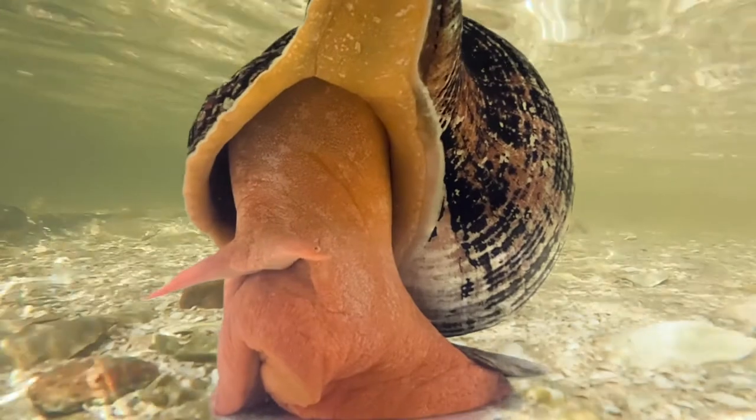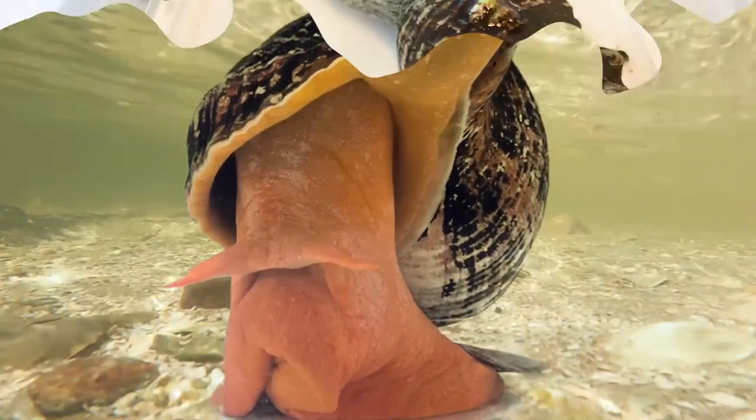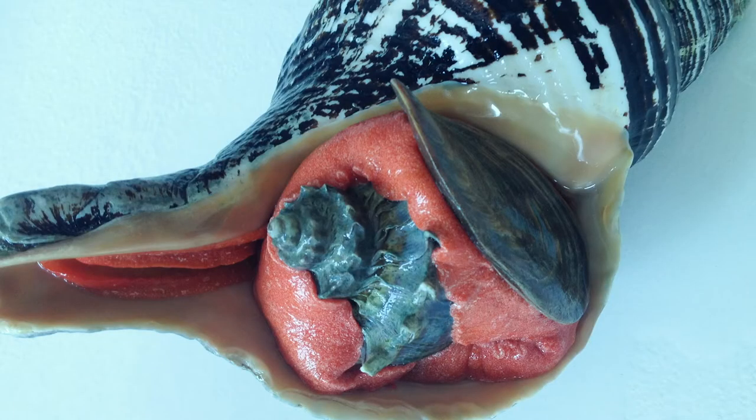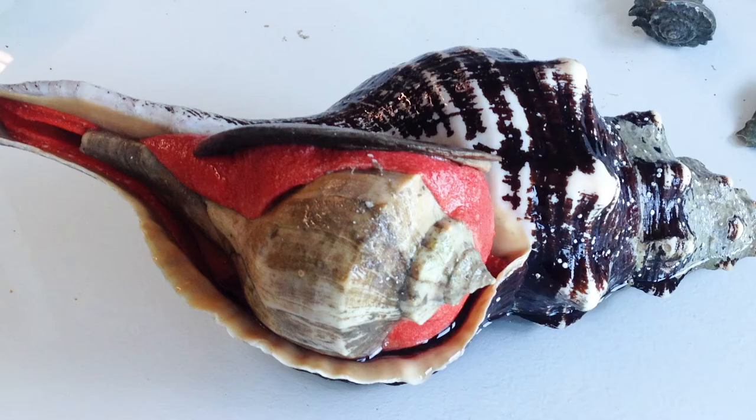These physical characteristics also help the horse conch prey upon some of its favorite food — other marine snails, like the crown conch, tulip snails, and whelks.